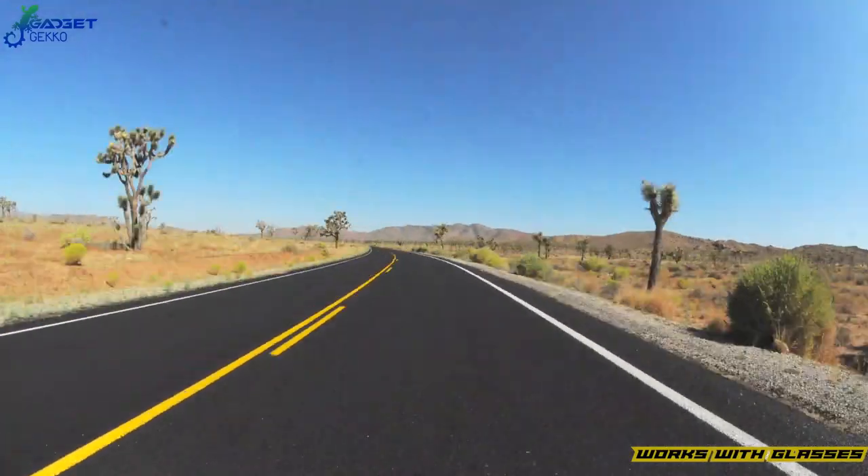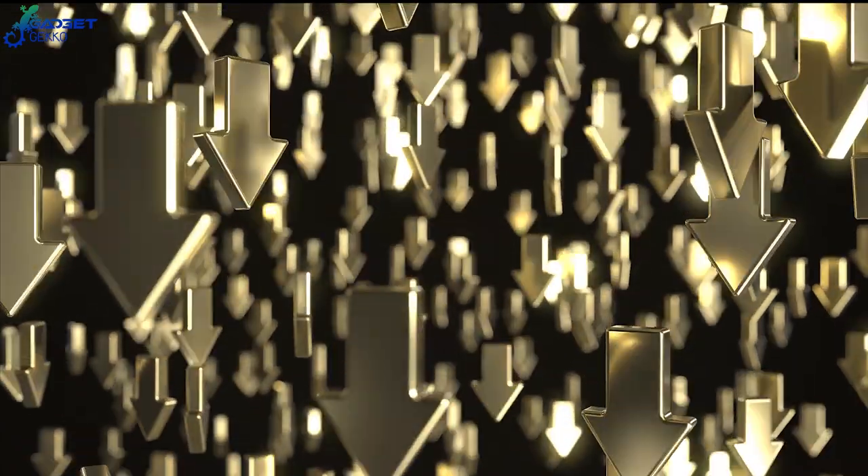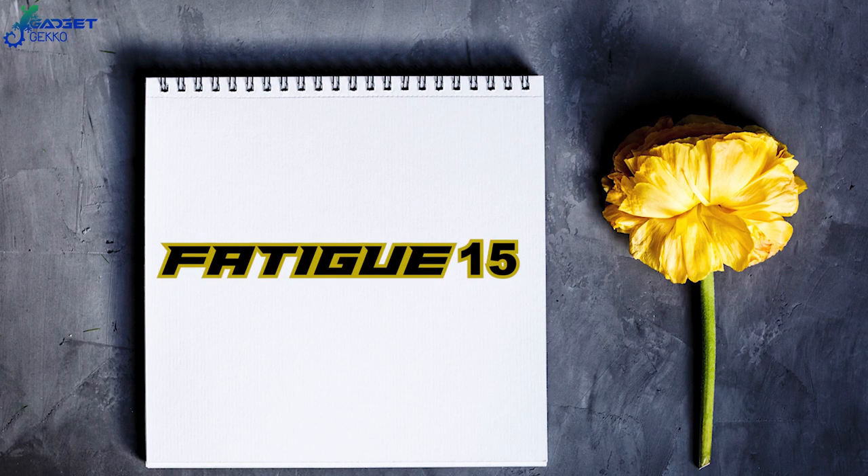No more drowsy driving with this gadget — stay alert and alive on the road with Co-Pilot. Use the link in the description, then enter this code at checkout to save $50.